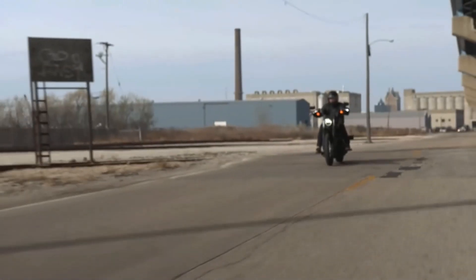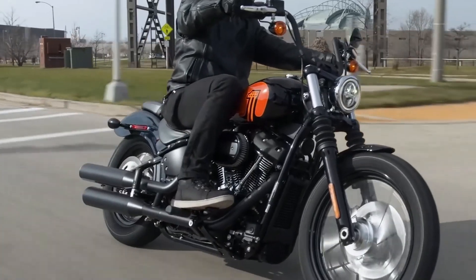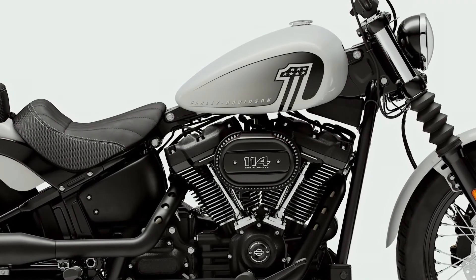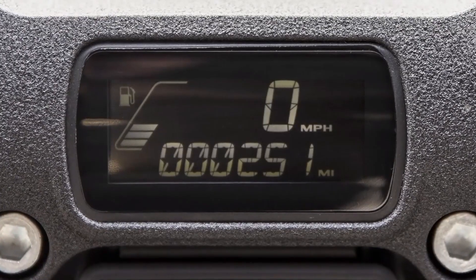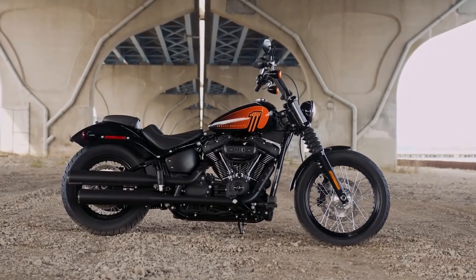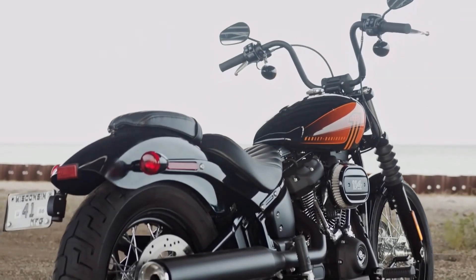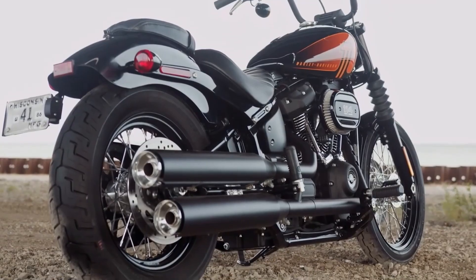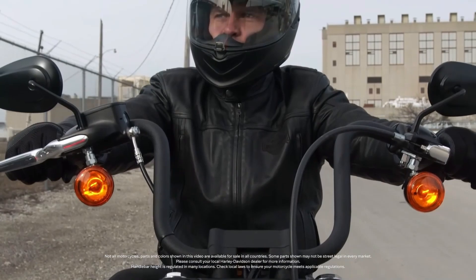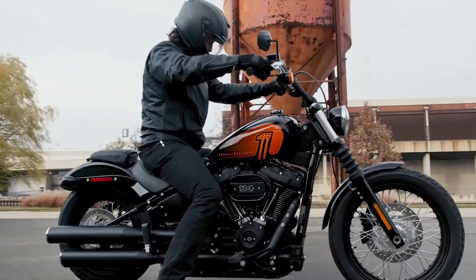Also, I used to have a Ducati Diavel S. I would personally go with the Street Bob 114 if I were shopping for a bobber. The Street Bob at 660 pounds weighs 100 pounds more than the Triumph and Indian bobbers, but personally I think that's just right for highway riding. Also, I think having 120 foot-pounds of torque in a bike that weighs only 660 pounds would be a blast. I've heard that some people plan to buy the Street Bob 114 and do the 131 stage upgrade to provide even more power and torque.